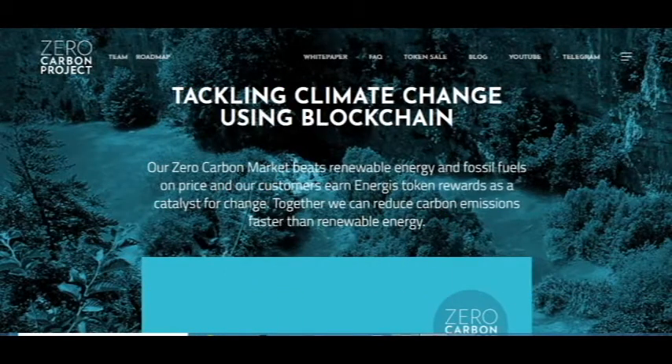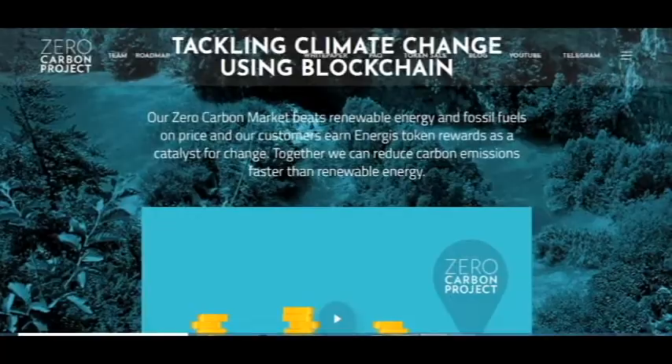Hello, this is Crypto Amiga and today I want to discuss the Zero Carbon Project. It's a great project talking about climate change using blockchain. Our zero carbon market beats renewable energy and fossil fuels on price, and our customers own energy staking rewards as a catalyst for change. Together we can reduce carbon emissions faster than renewable energy.